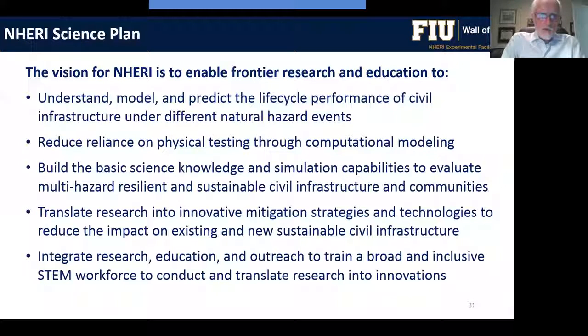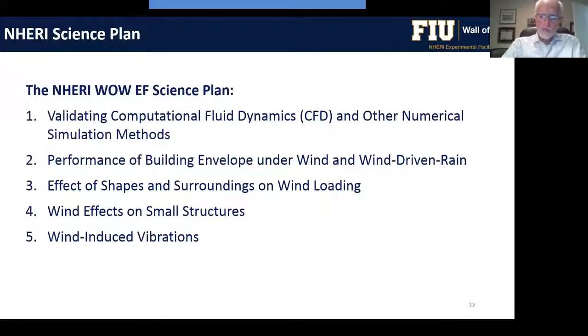A further overarching goal is to translate research into innovative mitigation strategies and technologies to reduce the impact of natural hazards on existing and new civil infrastructure. Finally, the research creates enthusiasm for STEM education — a goal is to integrate research, education, and outreach to train a broad and inclusive STEM workforce to conduct and translate research into innovations.